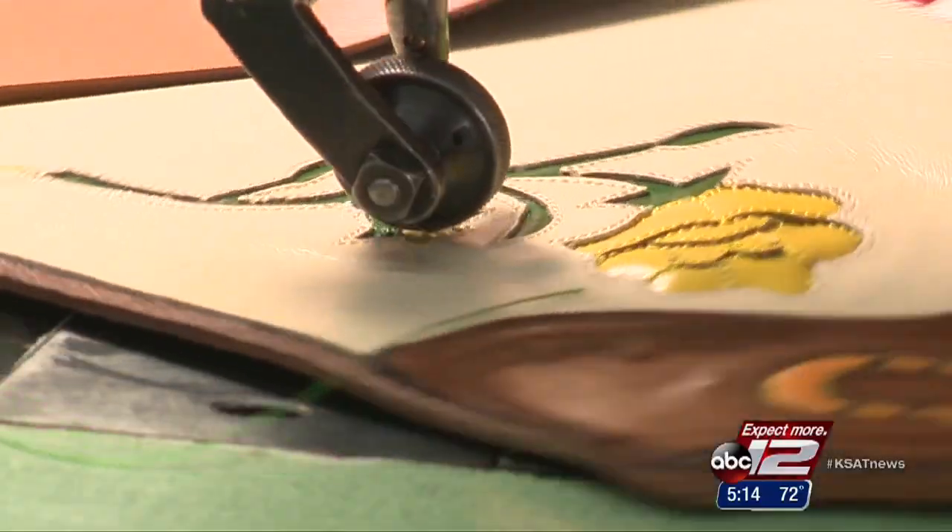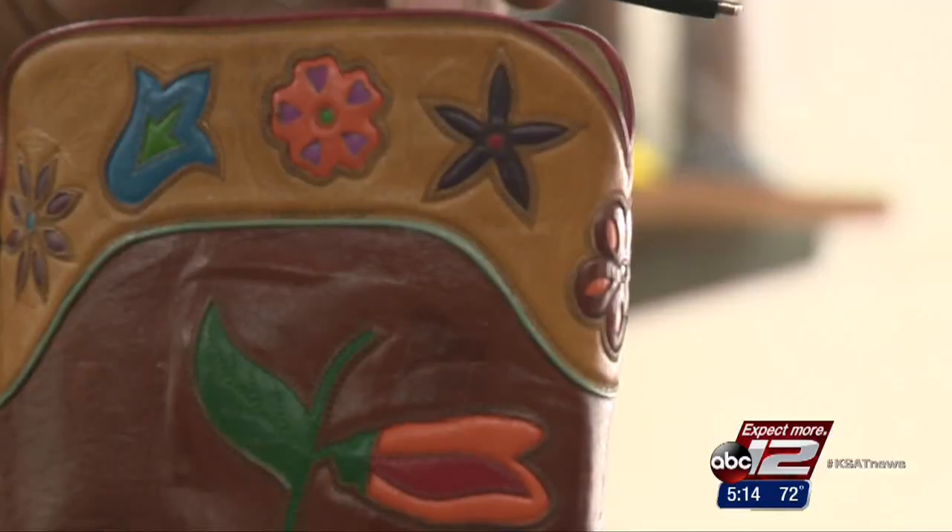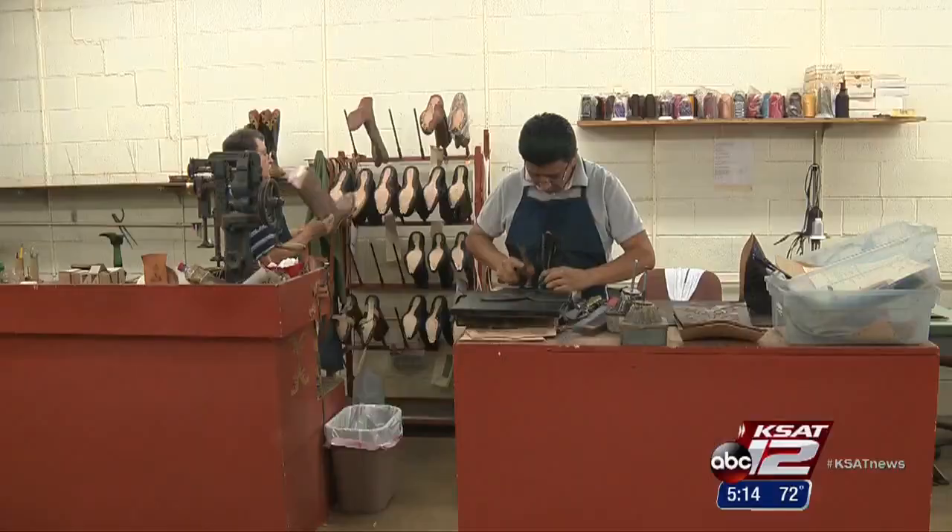Doing something this intricate, this personal, and this well takes years to perfect. At Little's Boot Company, they've had 100 years of practice.